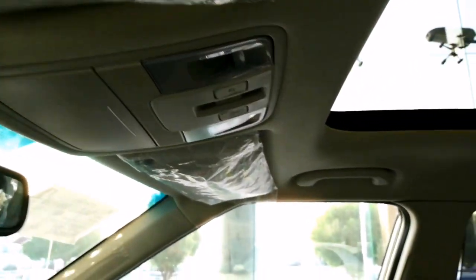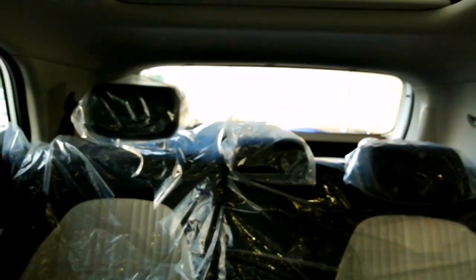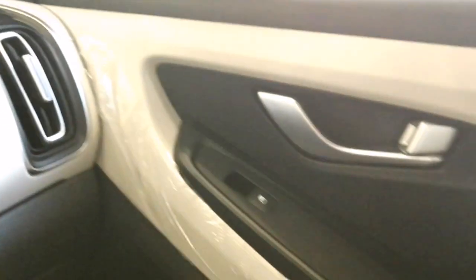Bose premium sound system: Bose's name is one of the most respected among audiophiles. This eight-speaker option is professionally tuned to match Creta's cabin acoustics, delivering a concert-hall sound experience.